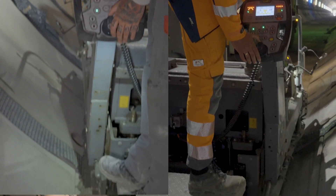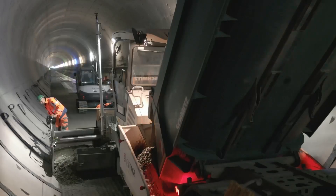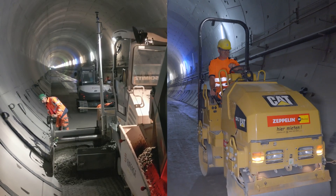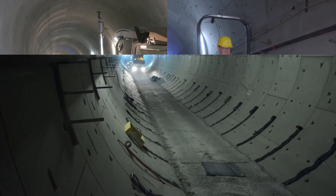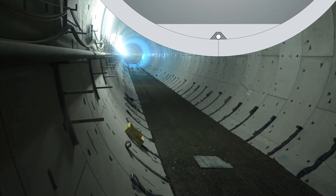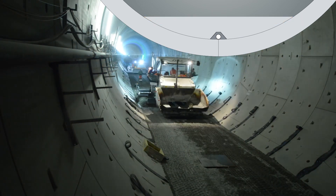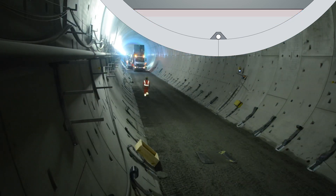The next three layers are installed with the aid of a finisher, similar to road construction. With each layer of concrete, the level rises by 25 centimeters. The roughly one meter thick base, thus created, is 7.58 meters wide.